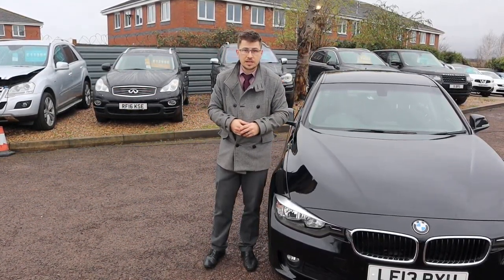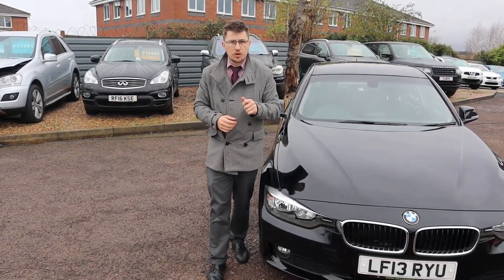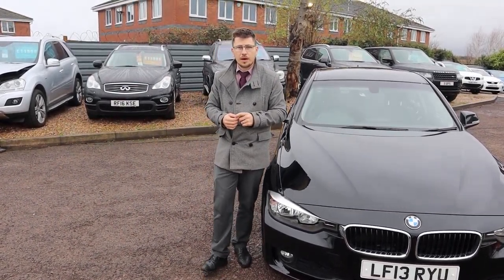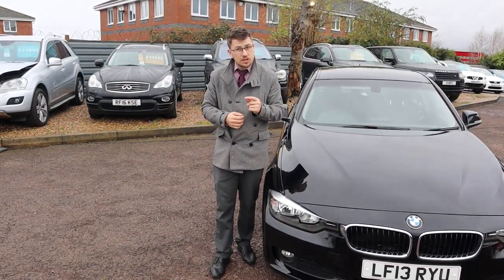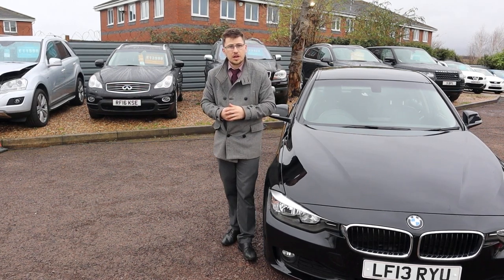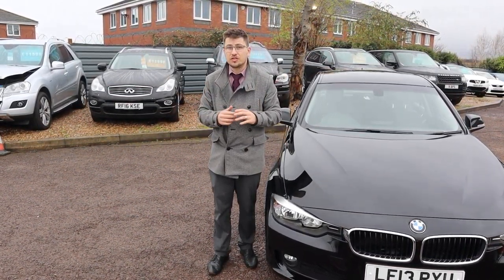If you're looking for finance, we've got very competitive rates — part exchange is no problem either. We've just been shortlisted for the second time for the Motor Industry Awards, which is a great privilege for all of us to be a part of. And on AutoTrader, if you care to have a look at our reviews, we've got a 4.8 out of 5 star rating with over 300 reviews.